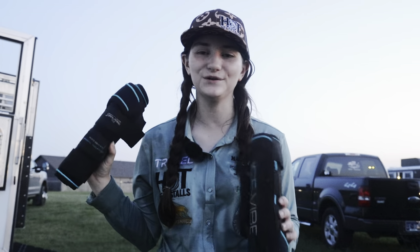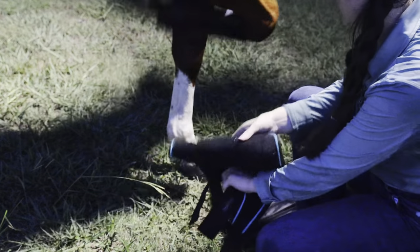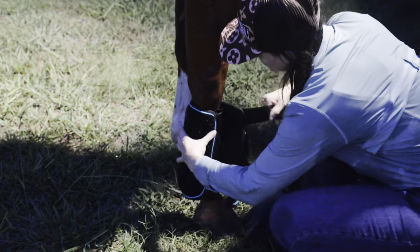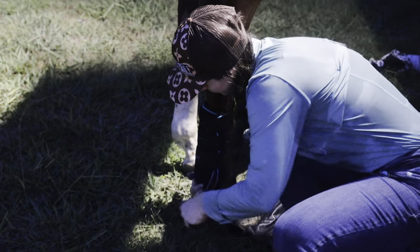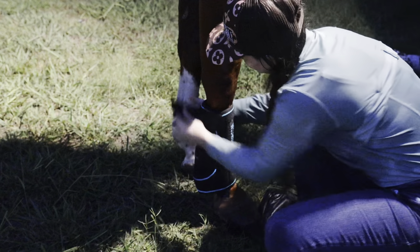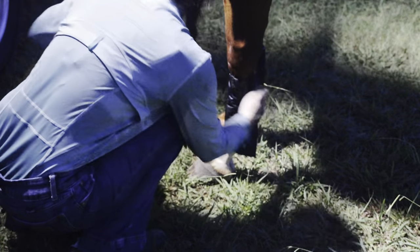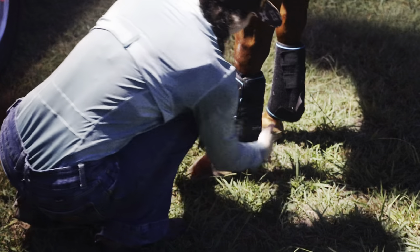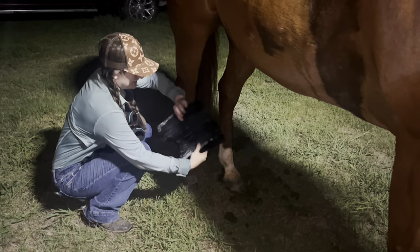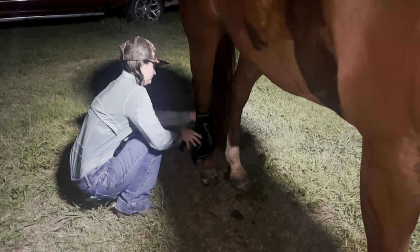Now we're going to get his front legs ice-vibing, so I have to go grab the ice packs out of the living quarters. This will really cool his tendons down after running and having those sports boots on. After he vibed for 15 minutes on the front legs, I went and grabbed my other ice packs and moved the boots to the back legs to make sure we get them cooled off and massaged as well.